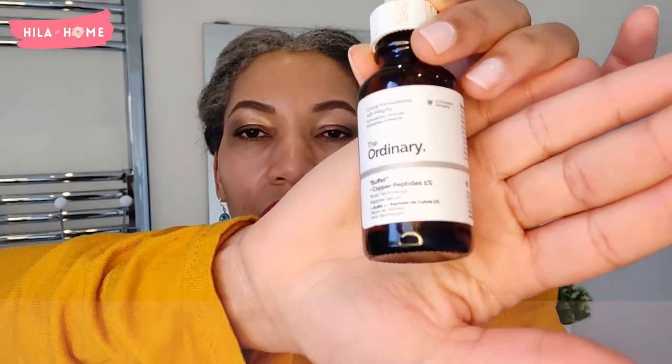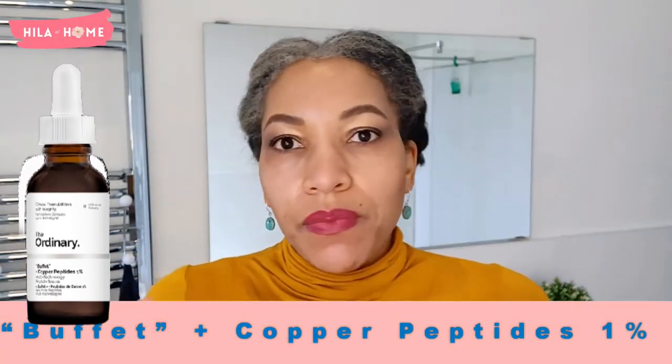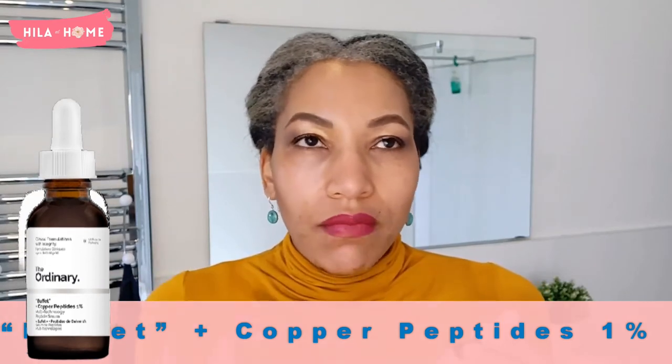Today I'm going to be talking about the Ordinary Buffet Plus Copper Peptides review. I'm briefly going to explain what copper peptides are, why they are beneficial for skincare, why I chose this particular copper peptide, and what I thought about it. I've used it for three months and the bottle is now empty, so do stay tuned.